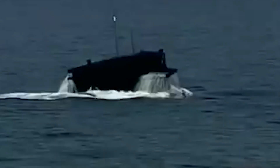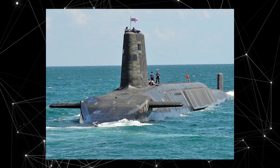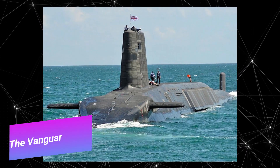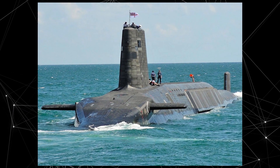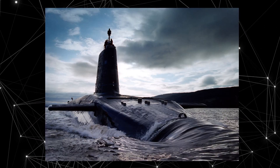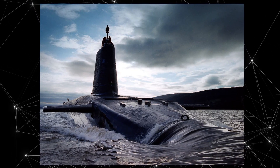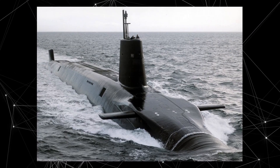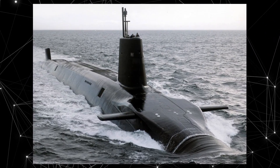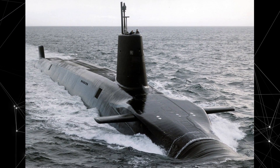Number five: the Vanguard class. The Vanguard class submarine is a British nuclear-powered ballistic missile submarine specifically designed to carry nuclear-armed ballistic missiles. Vanguard was built to replace the aging Resolution class submarines and consists of four submarines: HMS Vanguard, HMS Victorious, HMS Vigilant, and HMS Vengeance.